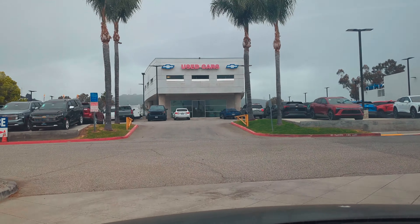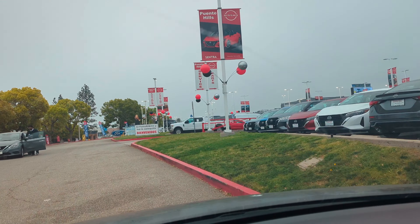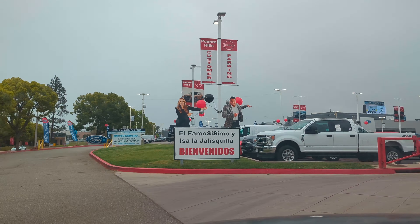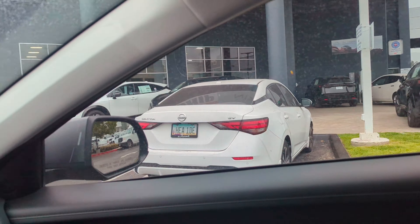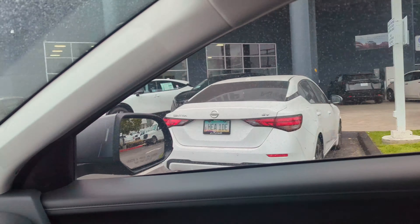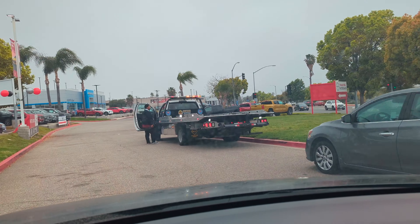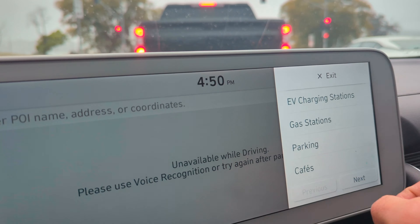No idea what I'm doing. I'm pulling into Puente Hills Nissan. Let's see how this goes. I think those are the stations, but I'm assuming I'm not allowed to use those. Strike one for using the charging stations listed on the map. Let's go pick a non-dealership — maybe that'll work. I used one of the options on the map and it brought me to a dealership that does have charging, but they're charging their own stuff.